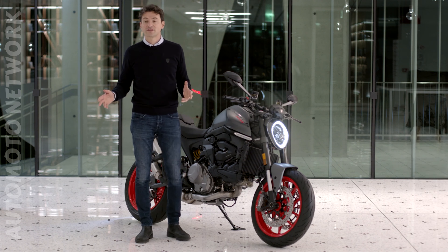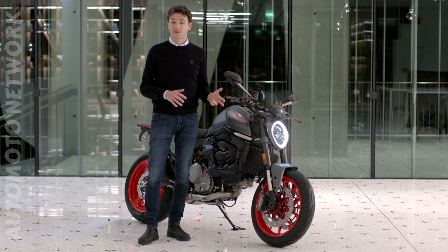The Monster is a very sophisticated motorcycle with state-of-the-art technology. It is equipped with the best electronics package in the industry to increase safety, performance and fun.